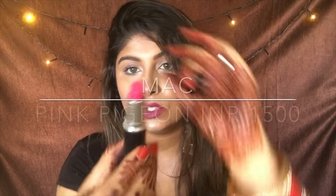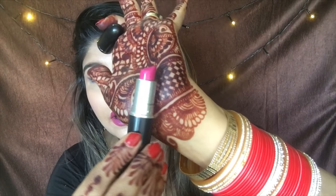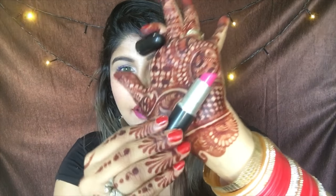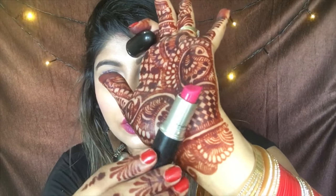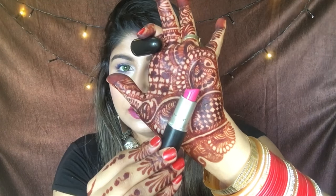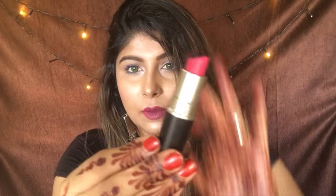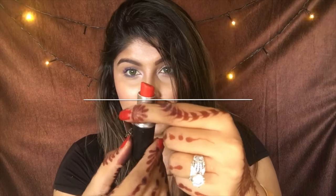The first shade I have here is Pink Pigeon. It's not a very bright pink, but it's a very nice pink. You can apply it at night for parties, or even in the day with some lip balm and you're good to go. This is the first lipstick that I recommend.